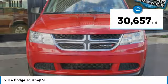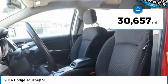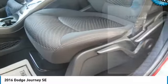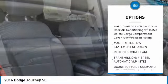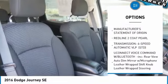This vehicle has less than 35,000 miles. Here are some of this vehicle's great options: steering wheel audio controls, anti-lock braking system, keyless entry, stability control, traction control.